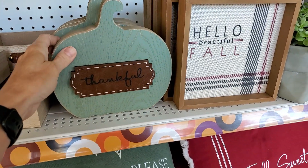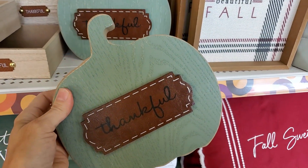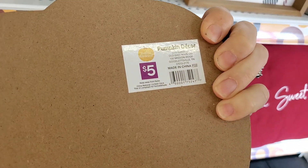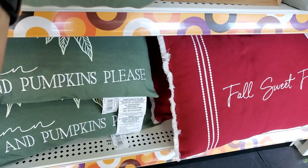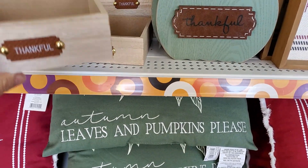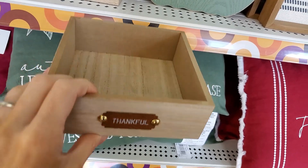These wooden pumpkins were $5. They had a little faux leather sign on them that said 'thankful.' These little trays were nice — $3 for that.